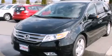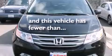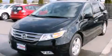Additional features include an auto-dimming rearview mirror, a power rear liftgate, and this vehicle has fewer than 11,000 miles on the odometer. Contact us today to schedule your opportunity to see this automobile in person.